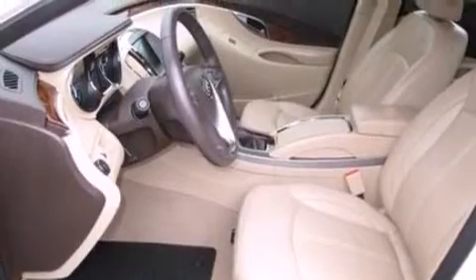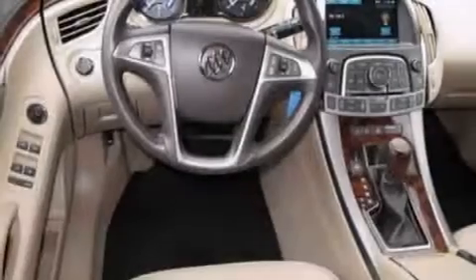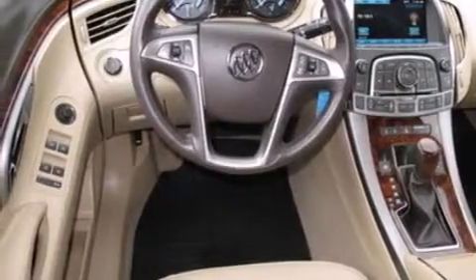Side-curtain airbags, rear seat child-proof door locks, air conditioning, and an auto-dimming rear-view mirror.